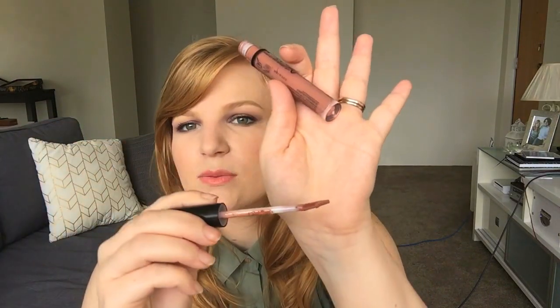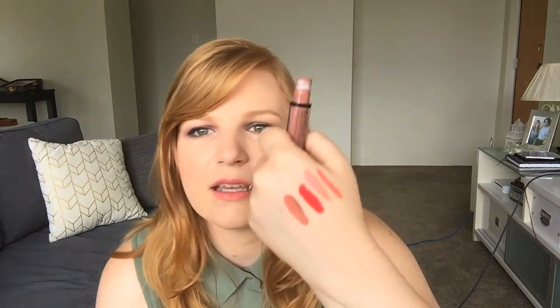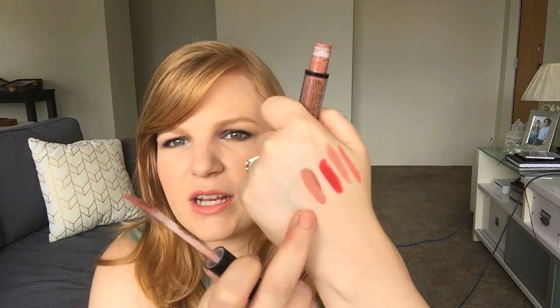An example of some drugstore ones is the NYX Lingerie liquid lipsticks - NYX have a lot of liquid lipsticks anyway, and the lingerie ones are more natural colours with a matte finish. I'll do a swatch of this one. Another thing to mention - they have different applicators. This one has a flat applicator, whereas many tend to come with what's called a doe foot applicator. The swatch is a little bit shiny now but it will mattify as it dries. Most liquid lipsticks go on liquidy and then dry down - though the Astralis Velour Lips I tried in my last video actually went on matte from the beginning.